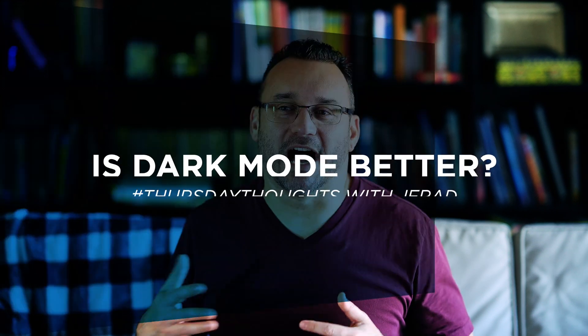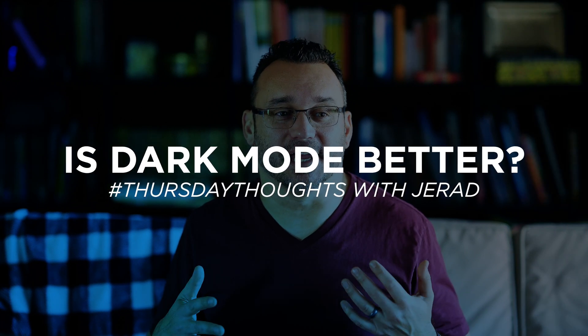Hey, what's up, it's Jared with Stata Tech. Today I wanted to talk about whether or not dark mode is better for you. I utilize dark mode a lot on my smartphone, my tablet, and even my computer. I've gotten a lot of questions about it, and it's kind of funny because back in the day when I first started in web design in the late 90s, I personally just liked darker looking websites better and I've always kind of liked that.